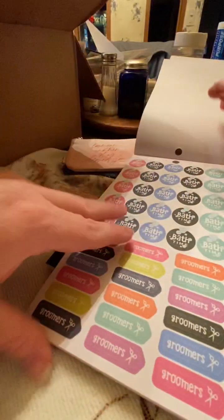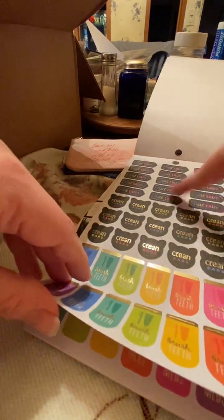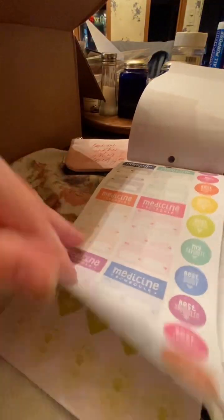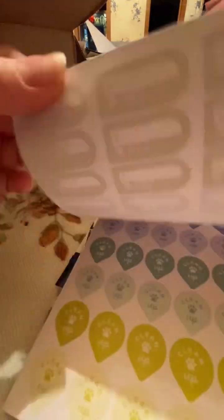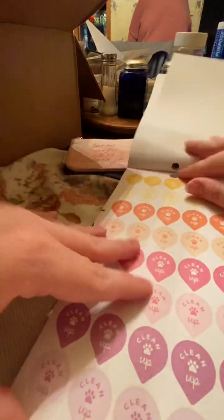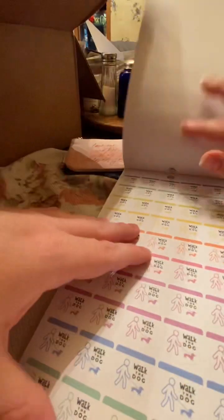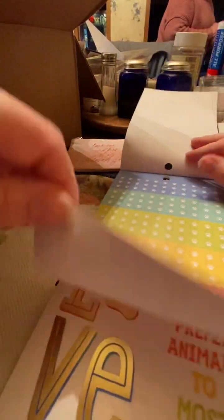There are appointment stickers — Dexter usually gets her nails trimmed, so I could use that. I can put that in my planner with the date she's due. There's a medicine schedule — she gets her monthly trio pill, so that'll be helpful. And a clean-up one for when she goes to get her spa days, plus a pet store run for bones and food. There's even a 'walk the dog' sticker.